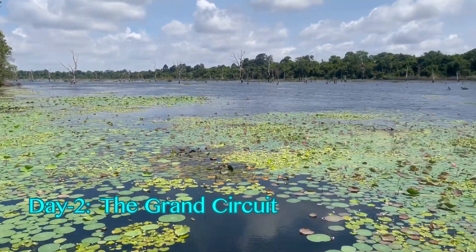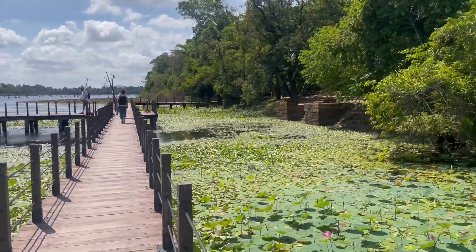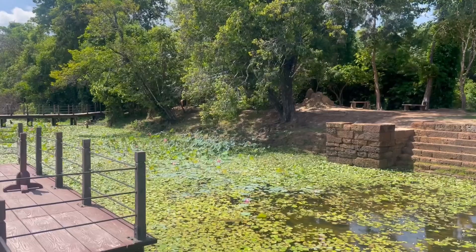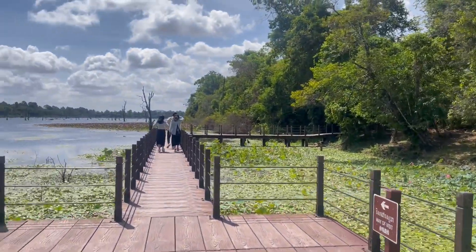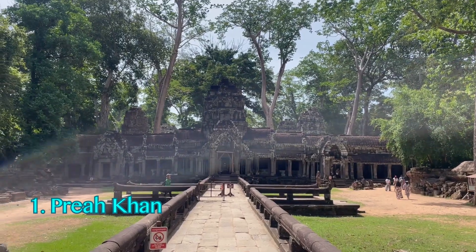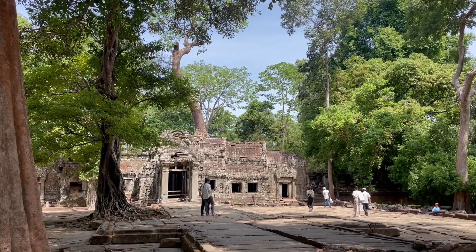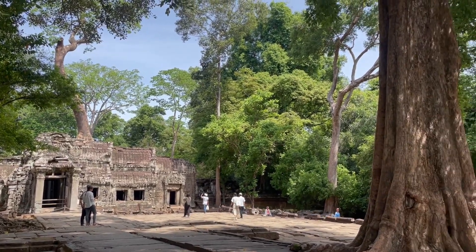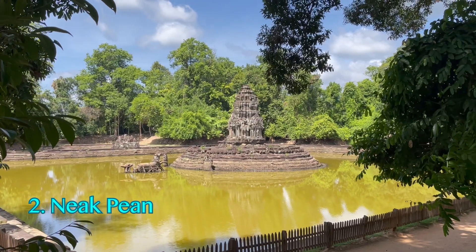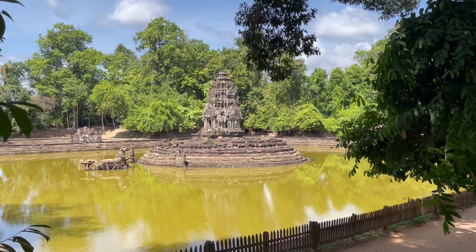Day 2: The Grand Circuit. Start this day around 6 or 7am. These temples can take around four hours to explore. Preah Khan was built by King Jayavarman VII in the 12th century to honor his father, and this sprawling temple once had 100,000 servants. Neak Pean is a beautiful small temple surrounded by water, known as the Temple of the Dragon King.